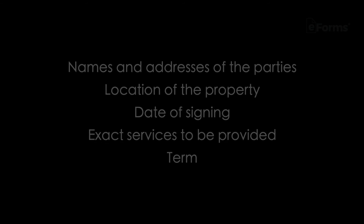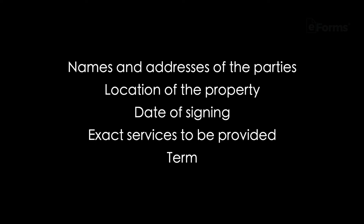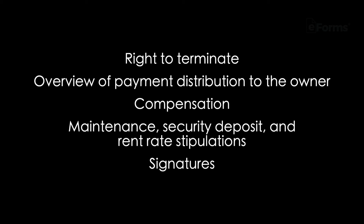What to include in the contract? It's important to create a firm management agreement. The contract should, at a minimum, include names and addresses of the parties, location of the property, date of signing, exact services to be provided, term, right to terminate, overview of payment distribution to the owner, compensation, maintenance, security deposit and rent rate stipulations, signatures, and any other applicable terms.